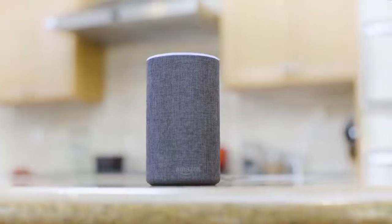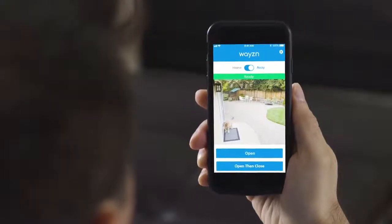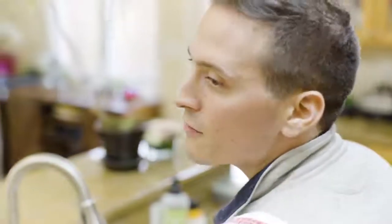Wazen even works with your smart speakers and cameras like Alexa and Nest. So when you're away, you'll see when your pet's ready to come back in on your mobile device. When your hands are tied, you can use your smart speaker to open the door.